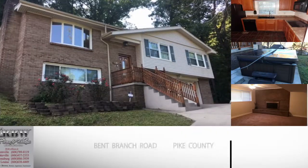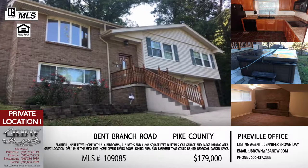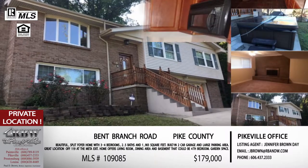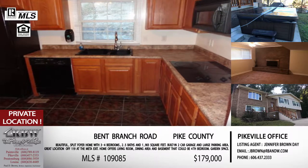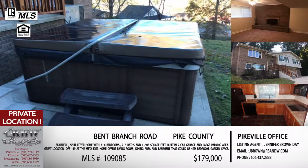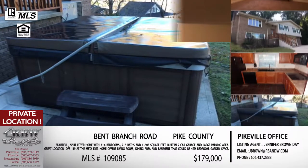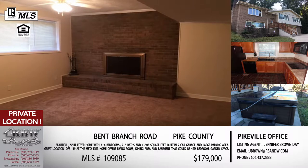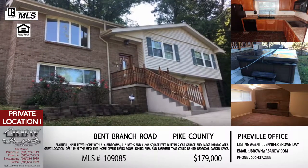Moving on to the next listing — this one is also in Pike County, on Bent Branch, so it's on the way to the other listing right off of 119, Buckley's Creek. If you're on 119 going towards Williamson from Pikeville, you're going to look for the Mita exit, take that exit, go around and underneath 119, take the immediate left, and this house sits about 500 feet up on your left.